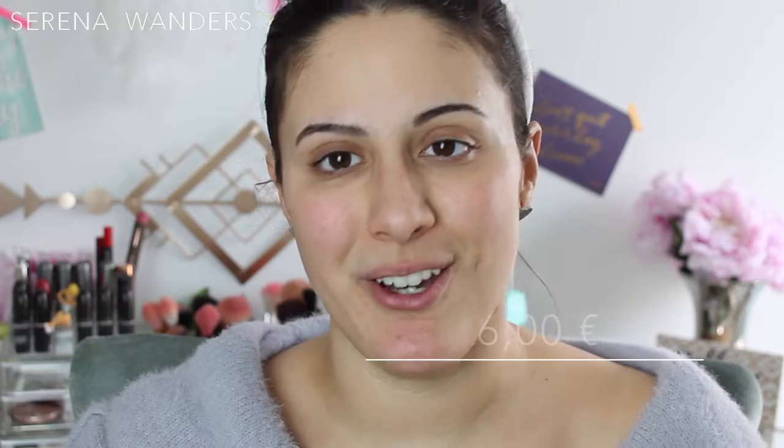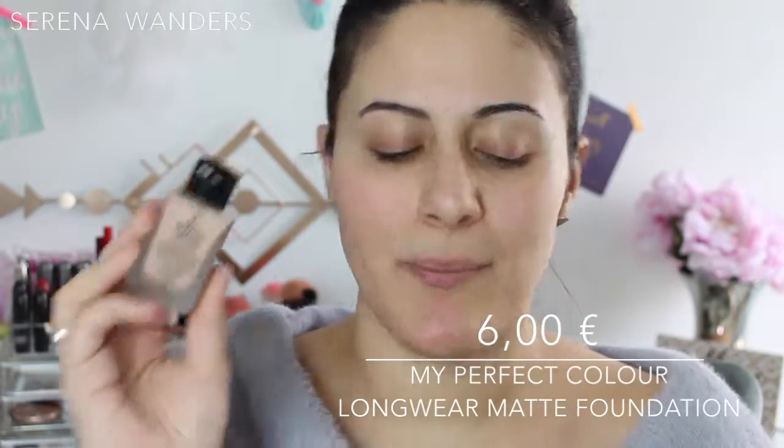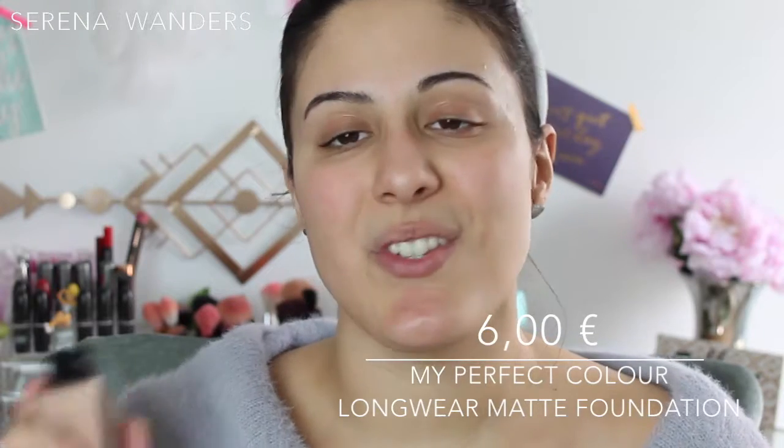Now let's get started with the video. There were 2 or 3 products that I wasn't able to find, so what I'm gonna use today as a primer is this one by NYX. Now we're gonna immediately go on with our base. The foundation I'm gonna use today is called My Perfect Color, and I'm using the shade Ivory — this one was 6 euros.